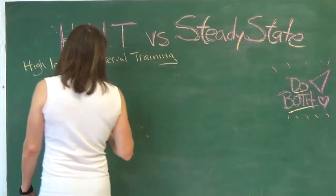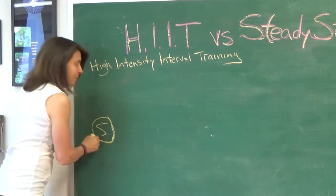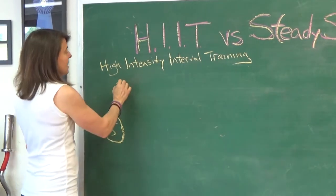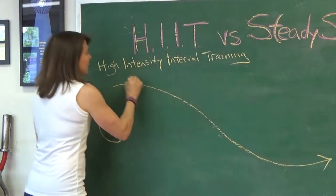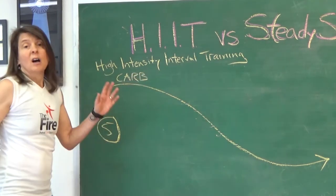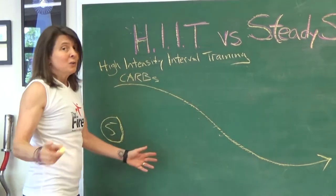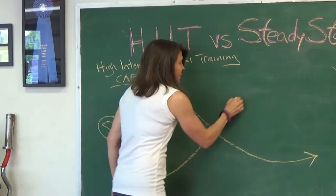What you need to understand is when you first start exercising — make sure you do a five minute warm-up — but after five minutes your body will start burning primarily carbohydrates. That's in the form of glucose and glycogen stored in your muscle. You don't start burning fat yet; you just burn a little bit, and then it changes.